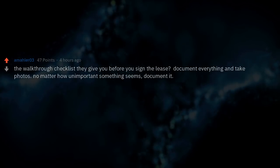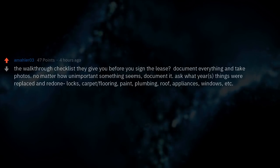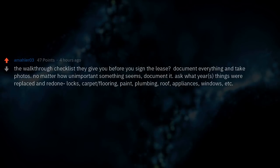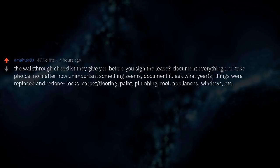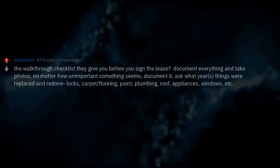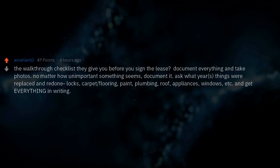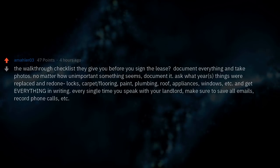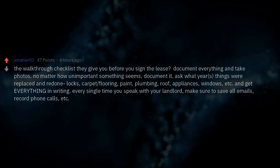Use the walkthrough checklist they give you before you sign the lease — document everything and take photos, no matter how unimportant something seems. Ask what year things were replaced and redone: locks, carpet, flooring, paint, plumbing, roof, appliances, windows, etc. Get everything in writing. Every single time you speak with your landlord, save all emails, record phone calls, etc.